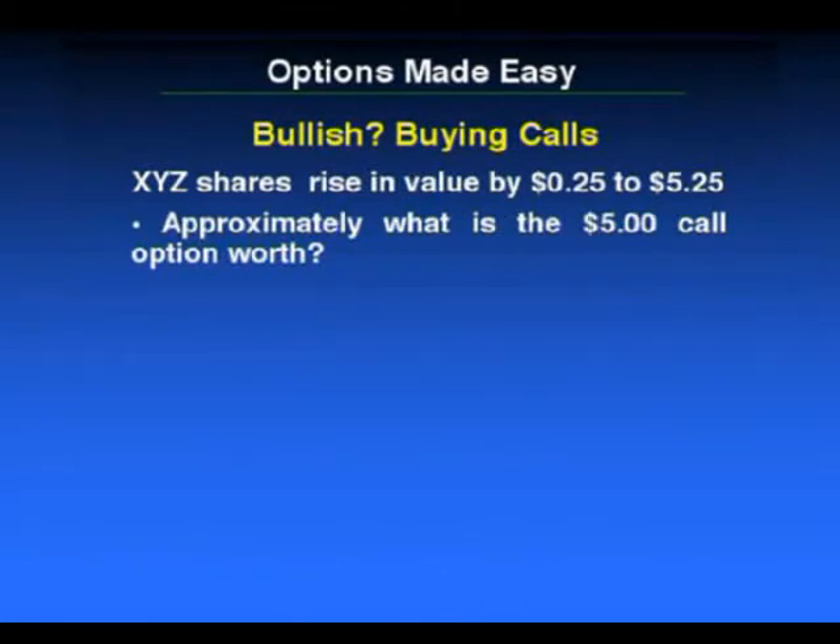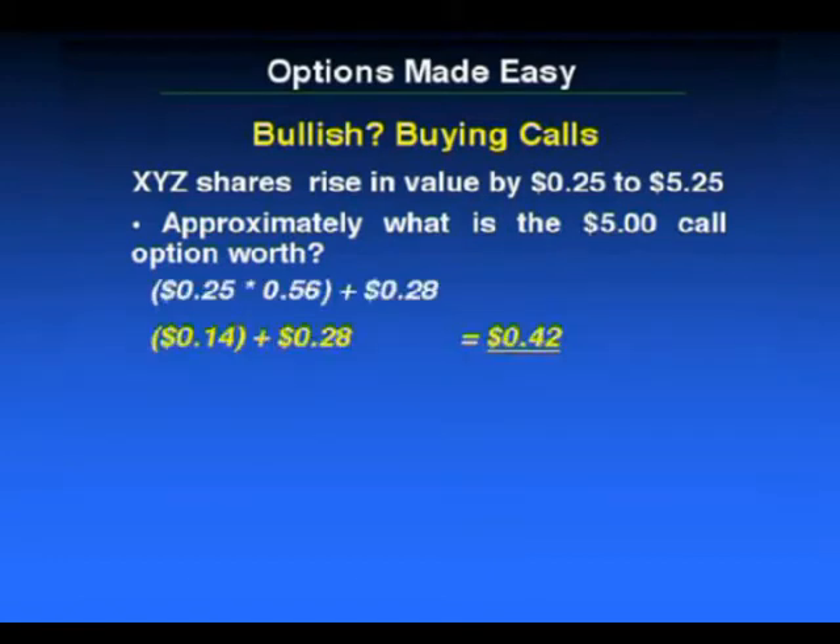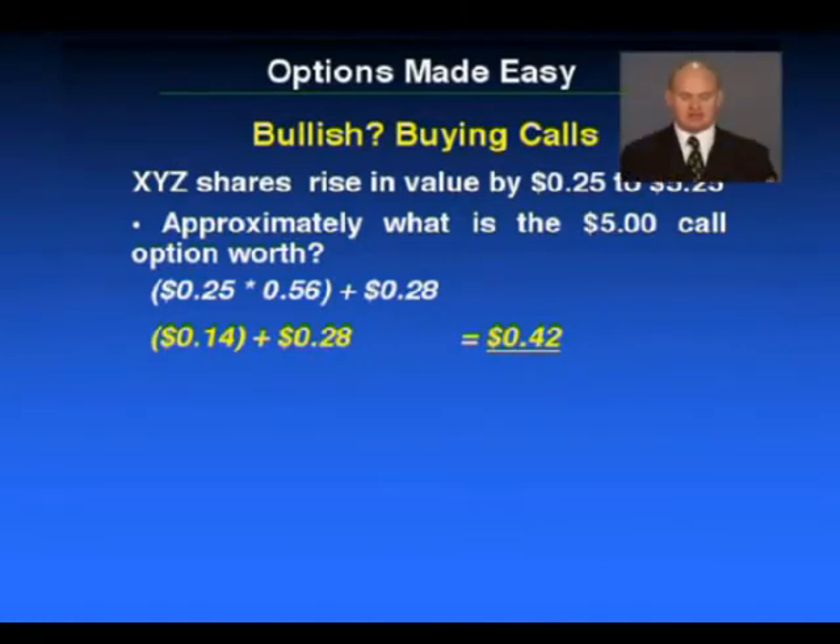If the shares rise by 25 cents to $5.25, approximately what is your $5 call option now worth? It's pretty easy to at least estimate. If our shares increase by 25 cents, you simply take your delta and multiply that by the share price movement. That means your option should have benefited by at least $0.14. $0.14 plus your $0.28 means your option is now worth about $0.42. That there is your leverage — that's what's important.